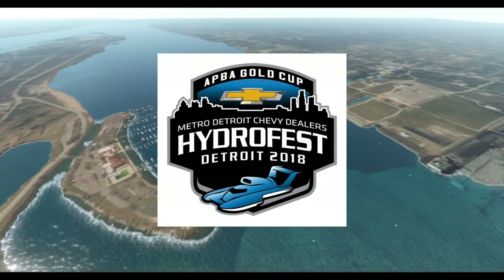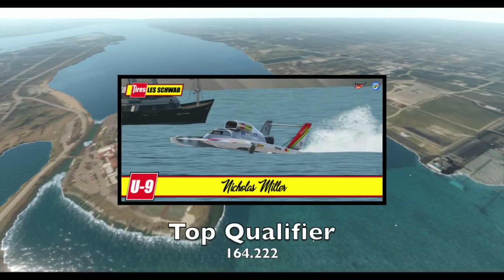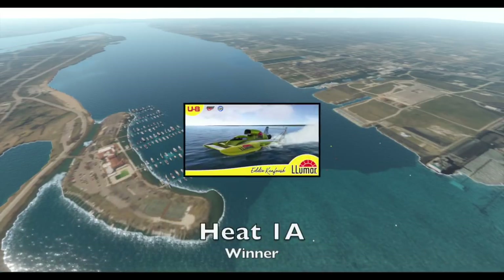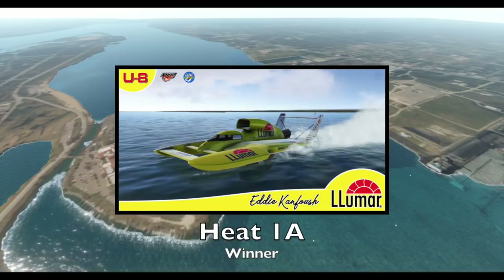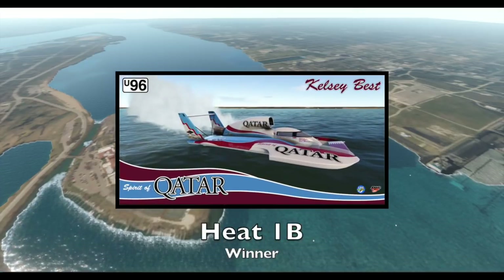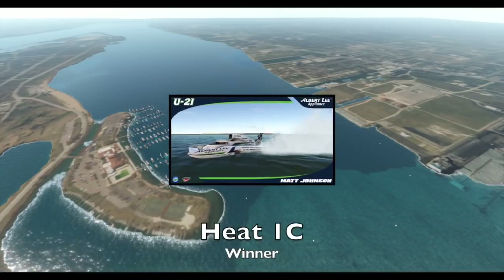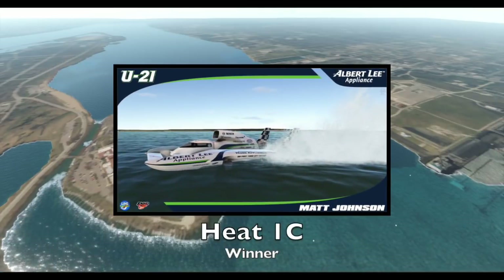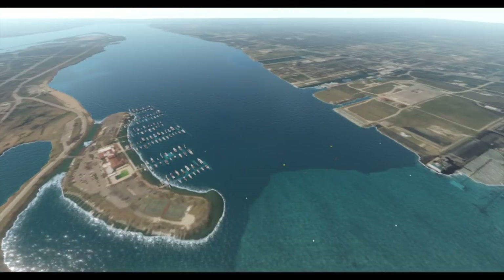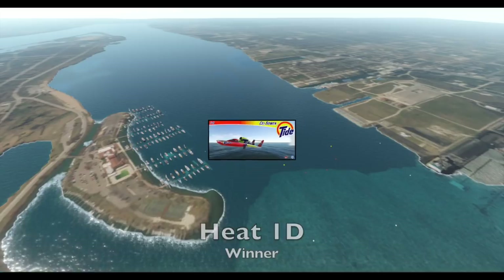It's the APBA Gold Cup in season one of HydroSim and the Saturday Night Hydro League. We had 14 boats qualify for this race today. There's your top qualifier, and as we run through the heat winners, we'll overlook the Detroit River race course. In the new HydroSim game, we have real water physics with wakes and waves, smooth water, rough water, and rooster tails. We also have aerodynamics.